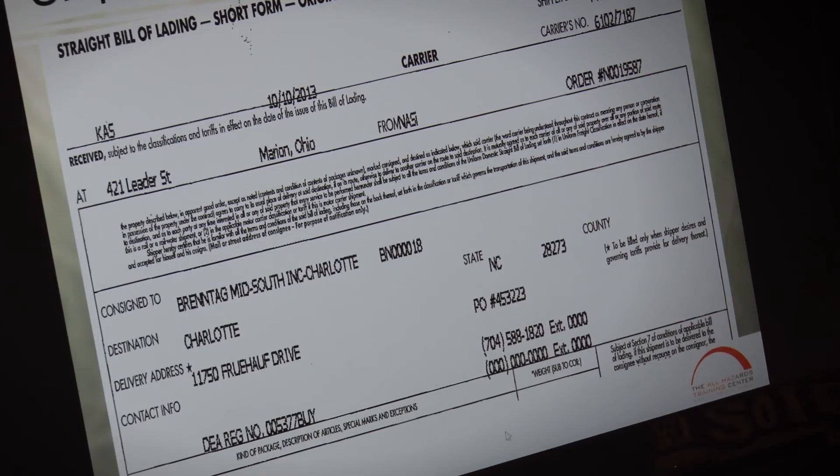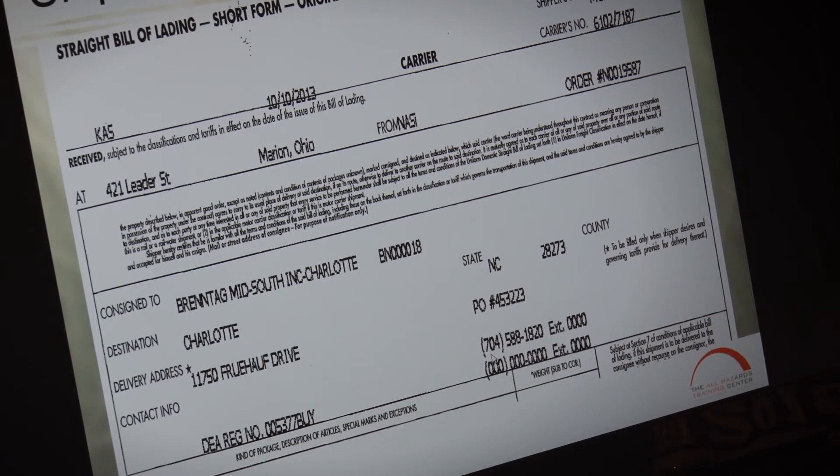One of the most important pieces that I'm circling with my cursor, if you can see that, is that emergency contact number. Every shipment has to have that — it's very important.